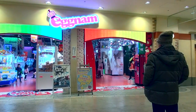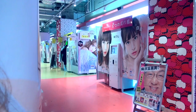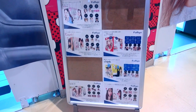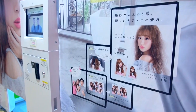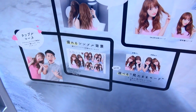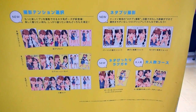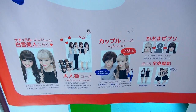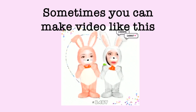Right next to the arcade is an area dedicated to Purikura machines. There are a lot of machines here and each of them has a different theme or concept. If you take a look at the information outside of each booth, you will know what kind of pictures you can get there — whether the machine is better for hanging out with friends or on a date, and whether it takes portrait only or also full body shots. Some machines even allow you to make a short video and download it for free.